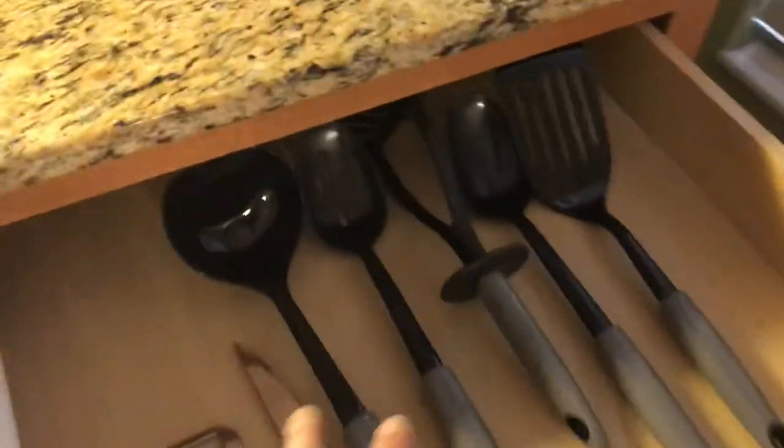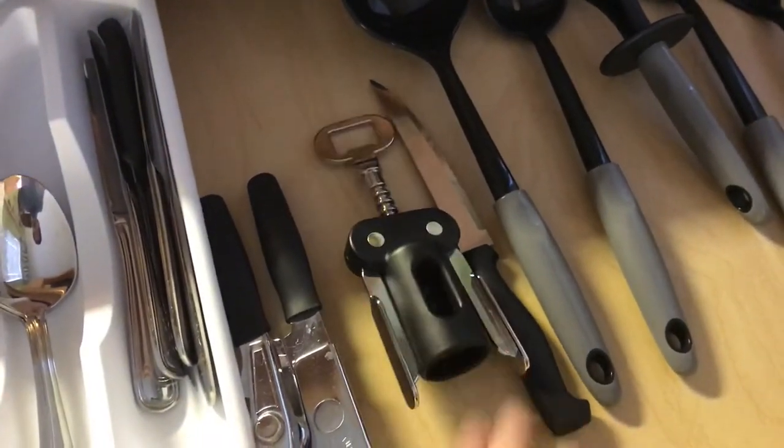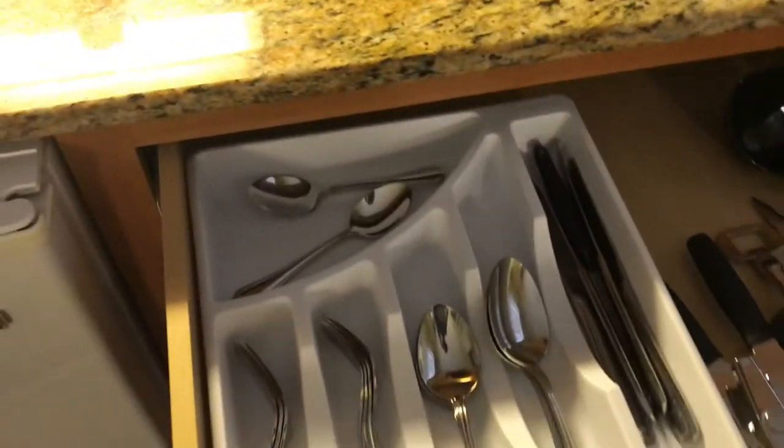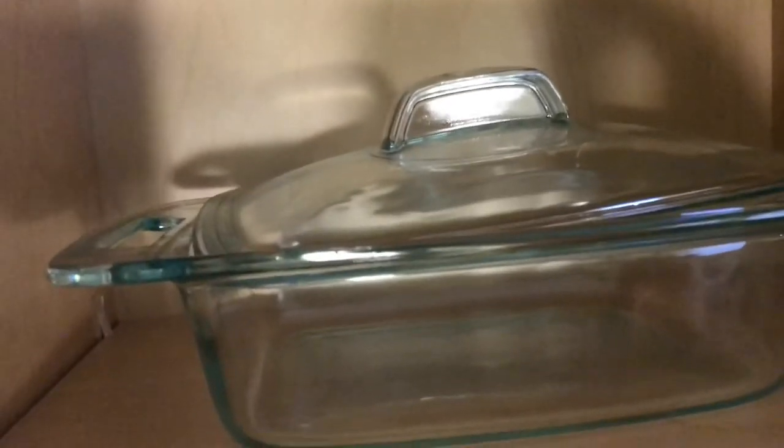They do have a full dishwasher here. As far as utensils go, they have a full set of cooking utensils, a knife, a wine opener, and a can opener. In the cabinet there are basically four sets of silverware, and in another cabinet they have cups, plates, bowls, a large serving dish, large glasses, small glasses, wine glasses, and a Pyrex serving dish.